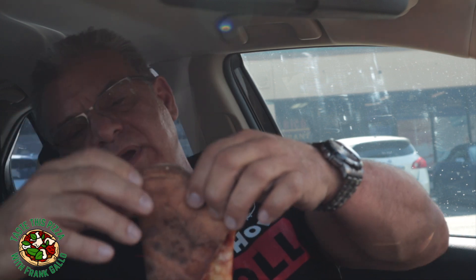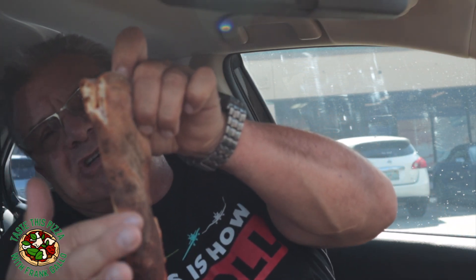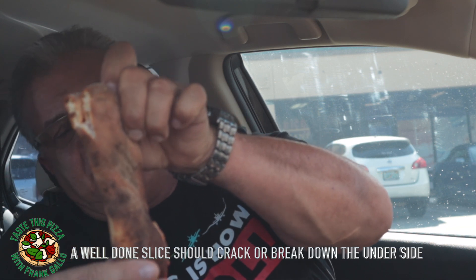Let's give it the full test. I fold it — yes, it does break down the back of the crust, but not much down the side, not much down the spine. Now the grease is starting to drip off once I broke it, so that tells me it might be a little soggy. But let me taste it.